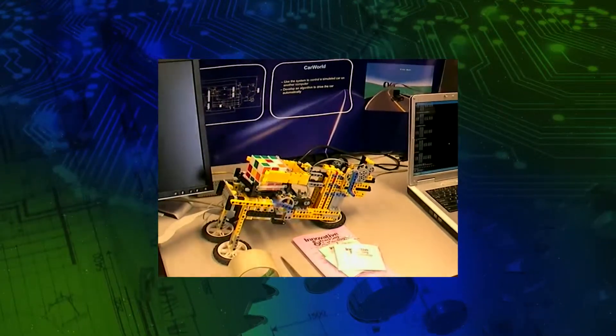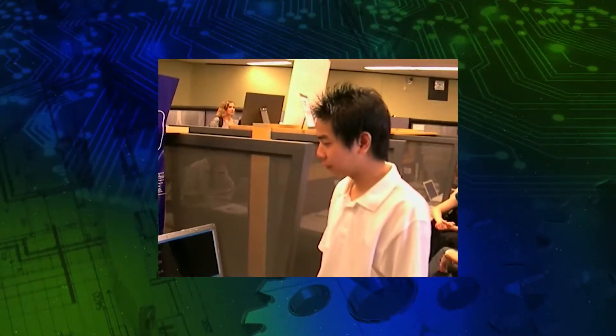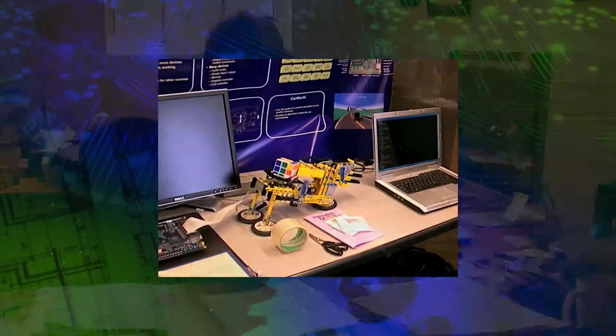This Lego experience allows students the ability to build almost anything with a computer driven motor and sensor, giving them the ability to move from a concept to the creation of a real engineering prototype.